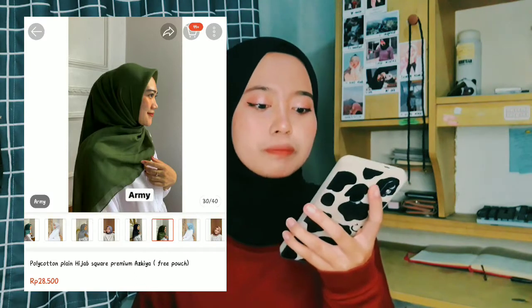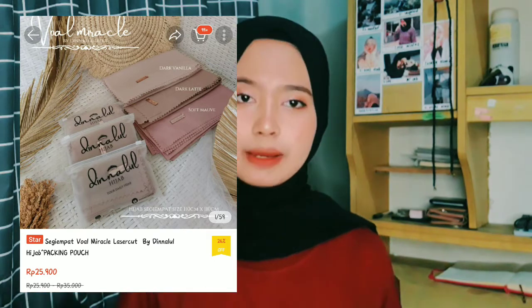Yang pertama itu hijabnya warna army. Ini adalah Polycotton Plain Hijab Square Premium dari Askiah. Terus sama yang satunya itu dari Dina, Dinalul Hijab. Kalau kalian lagi cari-cari hijab yang kayak segi 4 tapi premium gitu, kayak Paris premium, tapi aku tuh belum nemu toko yang bener-bener bagus.